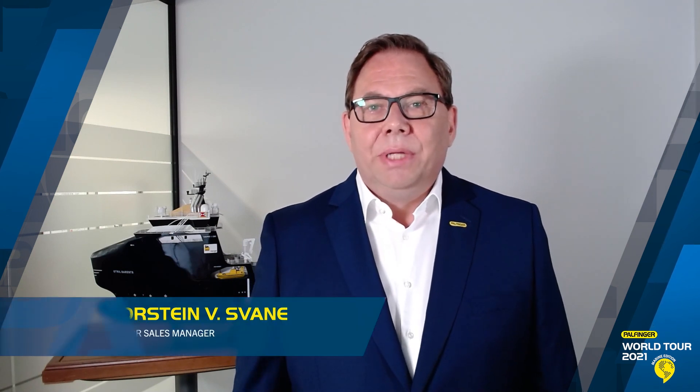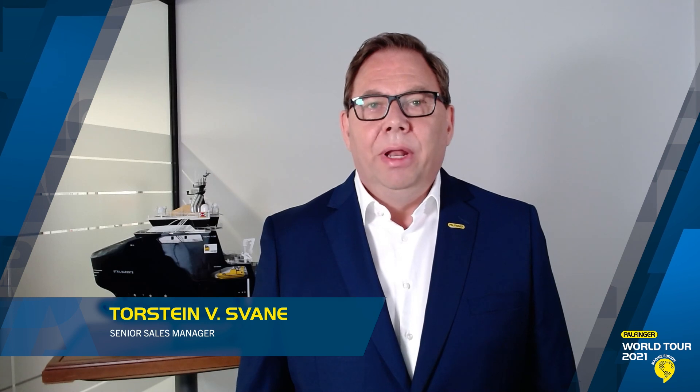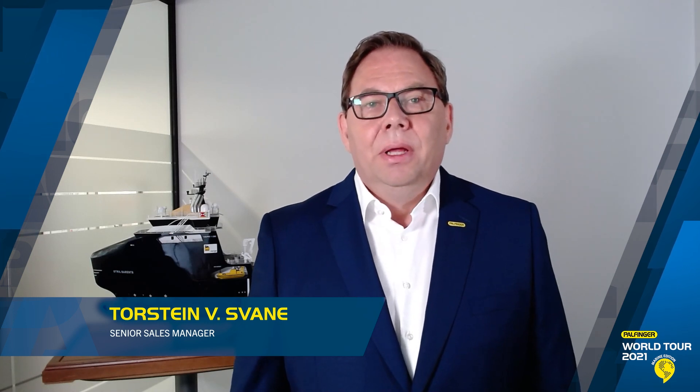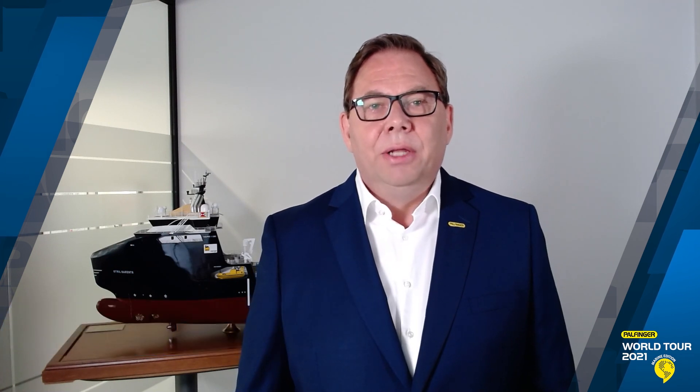My name is Torstein Svane and I represent Palfinger Marine Norway product line marine handling solutions. Today I'm going to give you an introduction to Palfinger's unique slipway and stern entry systems and how Palfinger is shaping the future of boat and USV handling in demanding offshore conditions.